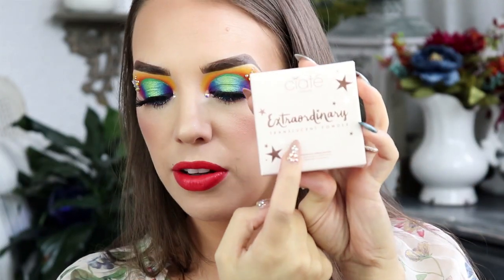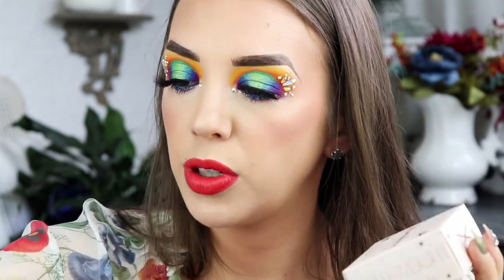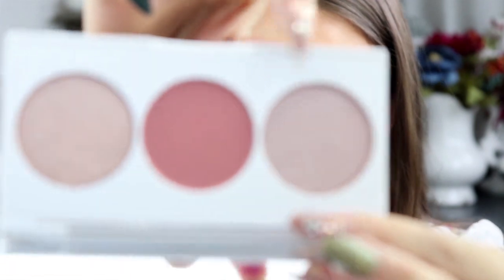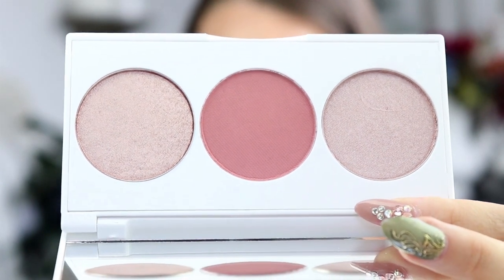I also have this Ciate Extraordinary Translucent Powder. I already had one of these from Ipsy, and because I'm not done with mine yet, I'm going to go ahead and put this in the giveaway for the grand prize winner. As well as this Ofra Meaty palette from Madison Miller collab — this is a really beautiful set of two highlighters and a blush. They are very flattering, very beautiful, and so soft and romantic.